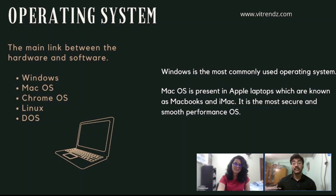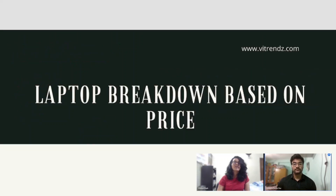Moving on to the operating system. The OS is the main thing in any laptop because it controls the hardware and communicates with other software, acting as a bridge between you and your laptop. It can manage all hardware, software, files, documents, and memory. OS types are mainly five: Windows, macOS, Chrome OS, Linux, and DOS. Windows is the most commonly used and user-friendly OS. macOS is present on Apple laptops known as MacBooks and iMac, and is known for being the most secure and smooth-performing OS.